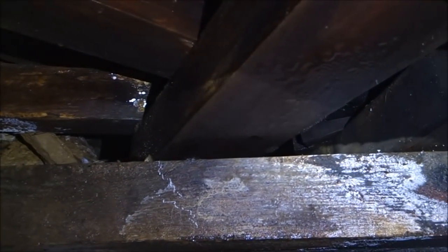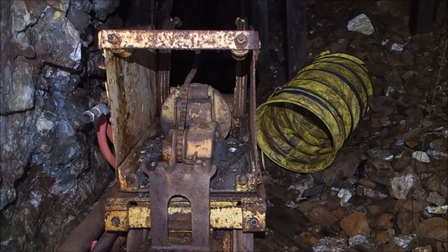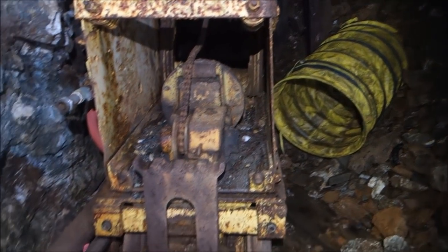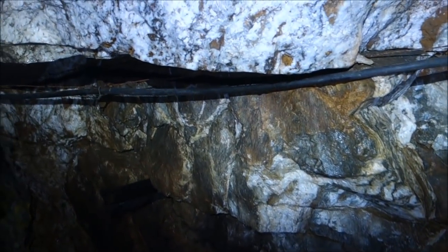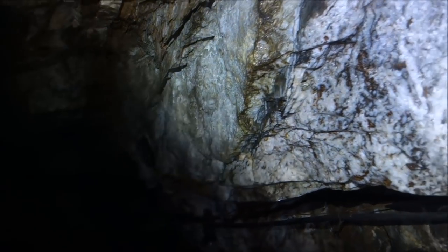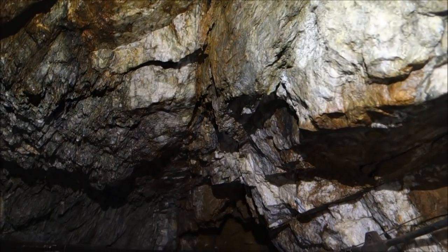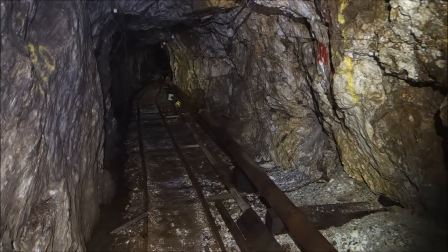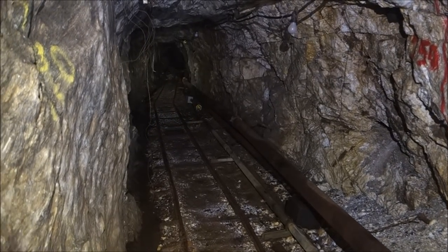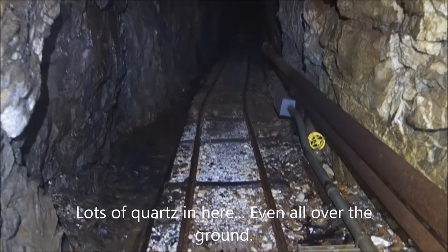It's hard to say what's going on here — just this jumble of timbers above me. I squeezed by all that, and that's a better view of where I just came from. You can see the other side of the mucker and the ventilation tubing. There's a little cart here in front of me. And here in front of me is this amazing quartz vein — it just runs all through here. We haven't even gotten very far into the mine yet and there's a ton of cool stuff right in the entrance. It keeps going as far as I can see. It's all over the ground too — that's what's crunching underneath my feet.